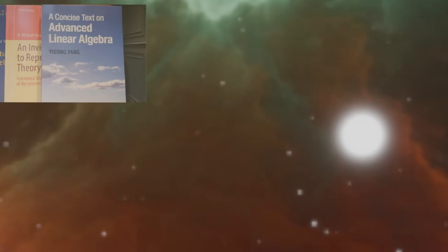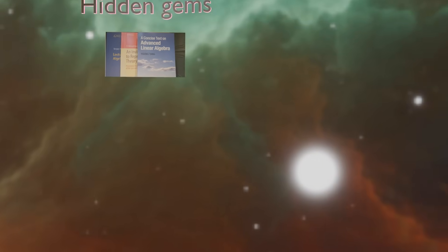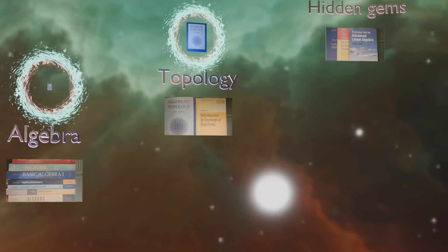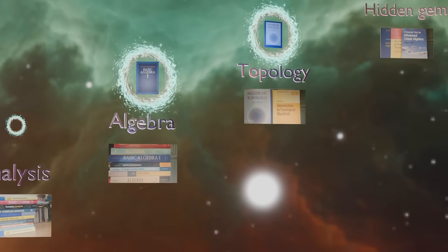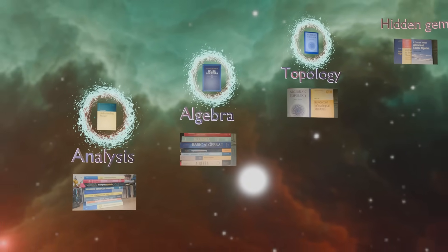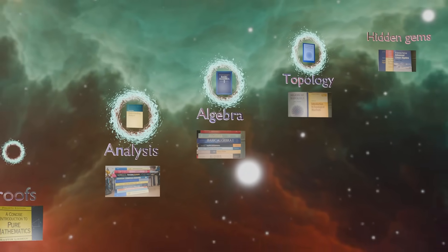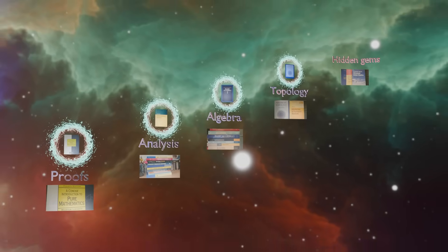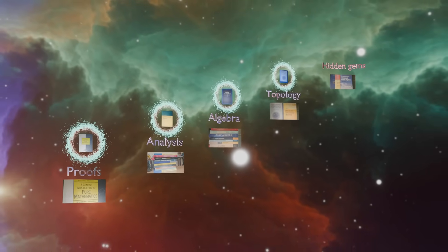So the books that have had the biggest impact on helping me level up are: Algebraic Topology by Hatcher, Jacobson's Basic Algebra 1, Understanding Analysis by Abbott, and for proofs — where it all started — A Concise Introduction to Pure Mathematics by Liebeck. Let me know which books have had the biggest impact on your journey.